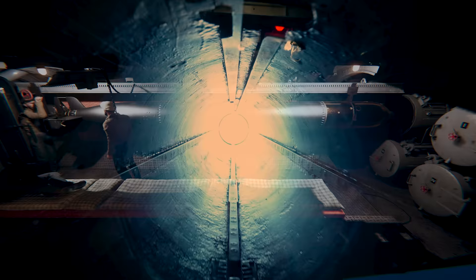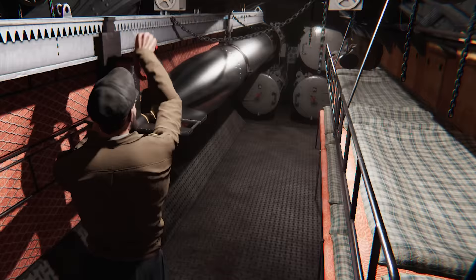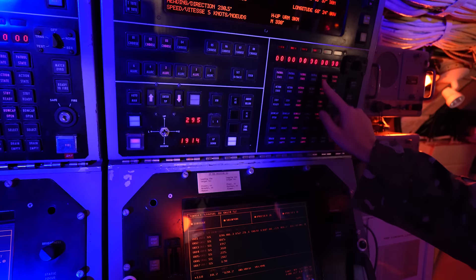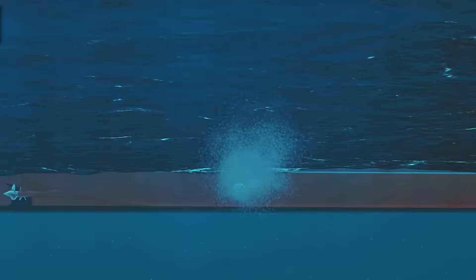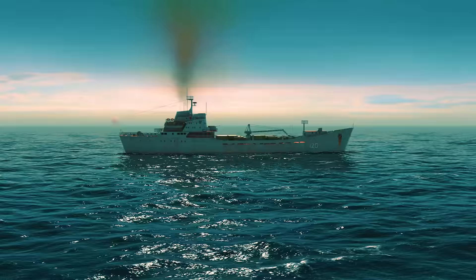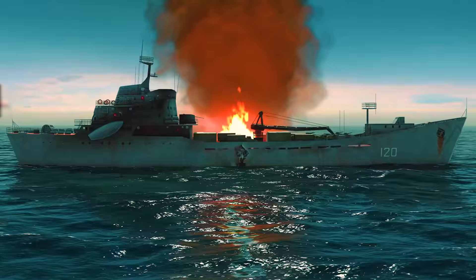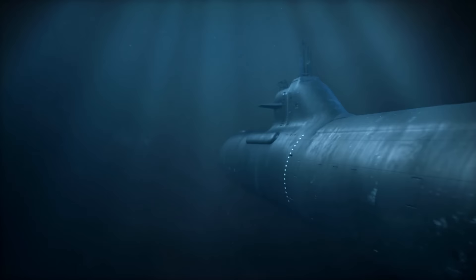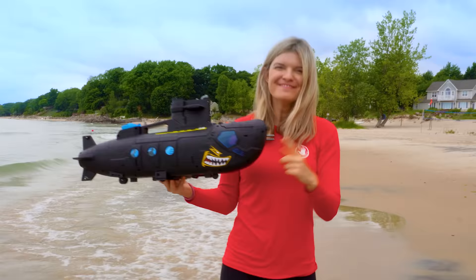We're gonna load the torpedoes in this tube! Shoot torpedoes! Shoot torpedoes! Yay! We did it, friends! We destroyed the bad ship before it attacked us! Well friends, we learned a lot about submarines today! I'm Speedy-Deedy and I'll see you very soon! Bye-bye!